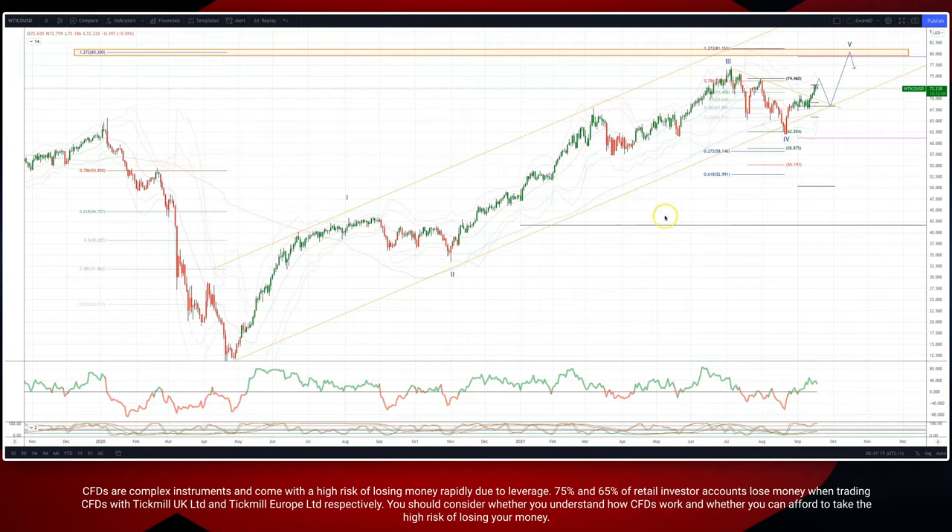Welcome traders to another Tip Mill wave analysis session with me Patrick Mumley. We want to take another look at crude oil here on the daily timeframe. We're tracking this big bullish sequence.